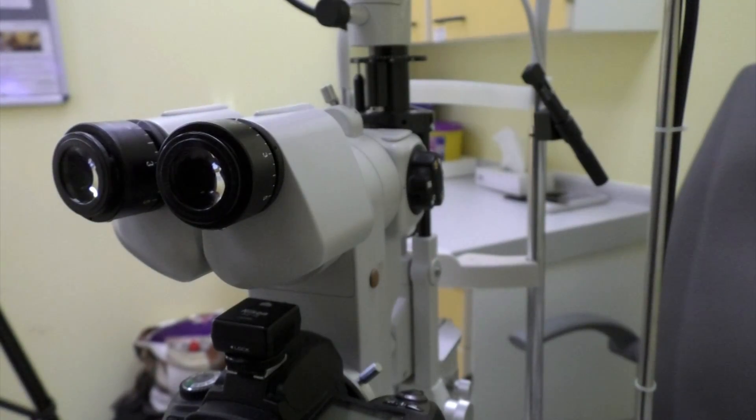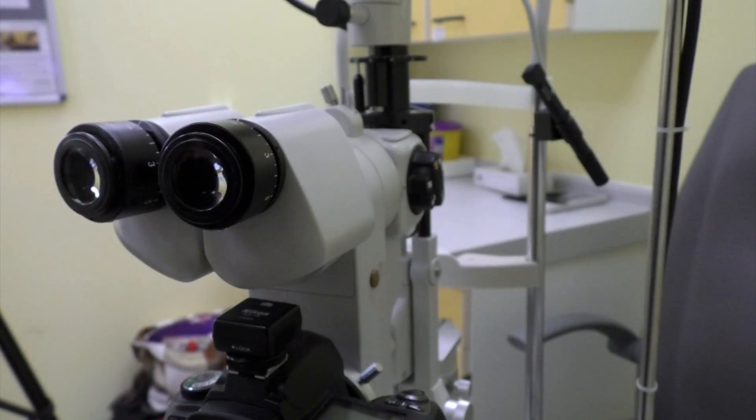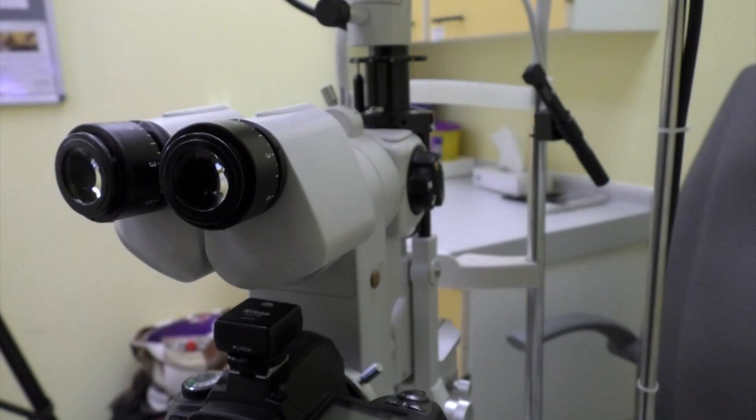This data will enable people around the world to access vision health data in their regions to help with eye care programmes. People who have access to this data are then able to use it to inform governments or non-governmental organisations in their host countries as to how much of a burden they have of blind and vision impaired people and what the causes are.